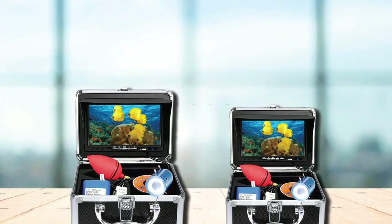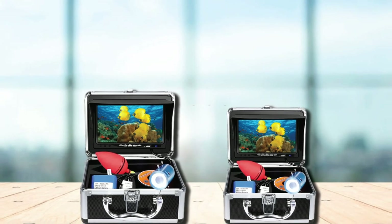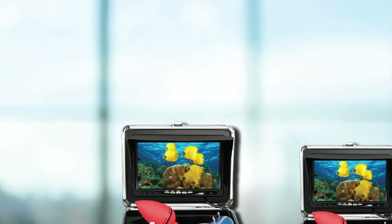To wrap things up, this fish finder comes with a 1-year manufacturer's warranty and a 30-day return policy. That's all for today. We upload outdoor product review videos every single day, so don't forget to subscribe and hit the bell icon for upcoming video notifications.